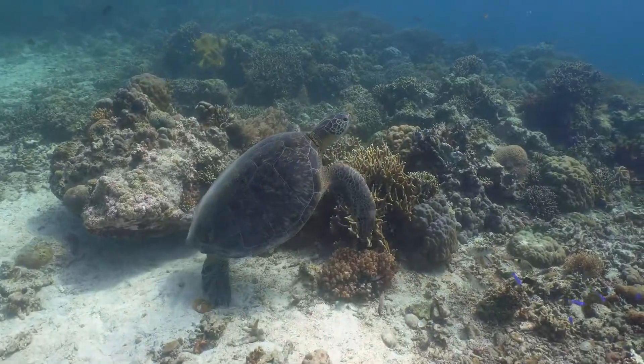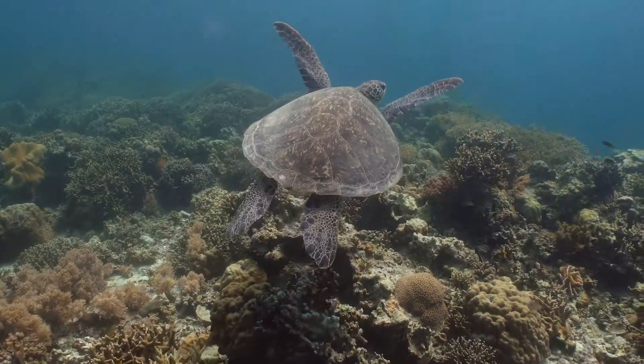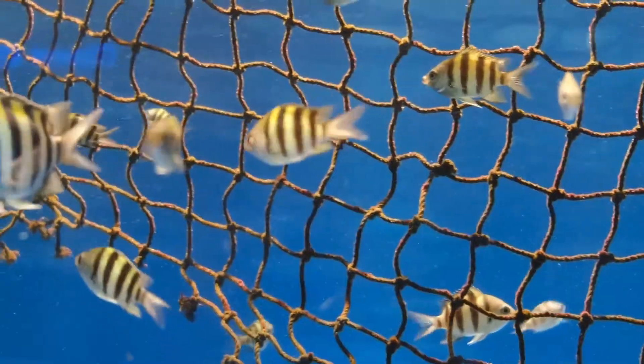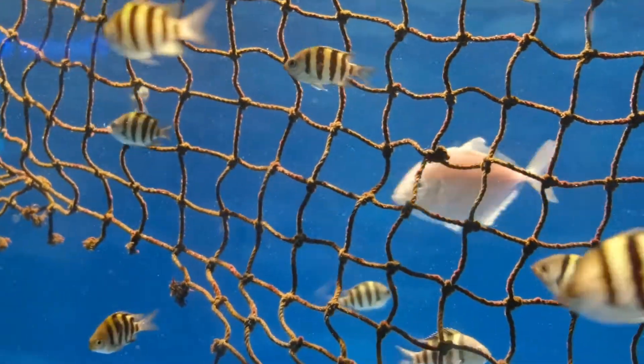Entanglement is when turtles are swimming around in the ocean and oftentimes they'll get stuck in leftover — we call it ghost gear — when it's just floating in the sea. Those can be made of plastic or other types of ropes.